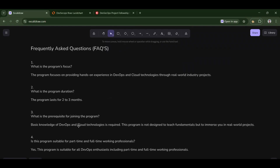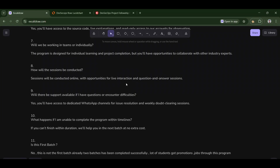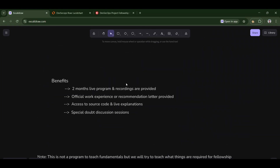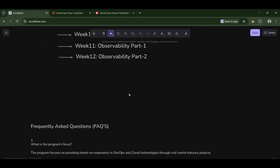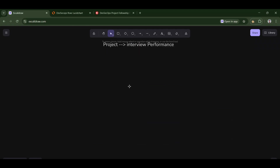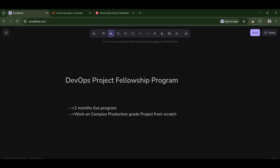This is about the program and the FAQs. If you like the program — remember, projects are directly proportional to your interview performance. If you want to get a job with a proper experience certificate, join this fellowship. You need to spend at least two to four hours per week. All the links will be placed in the description. If you have any doubts, please post in the comment section. Thanks for watching, and bye bye!